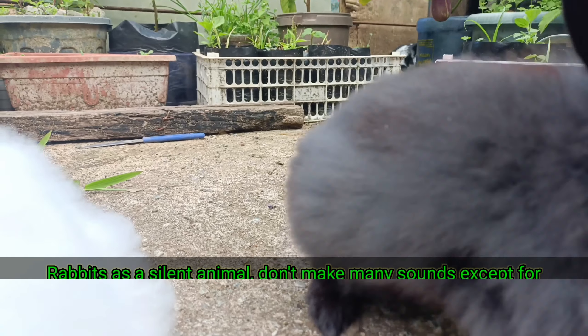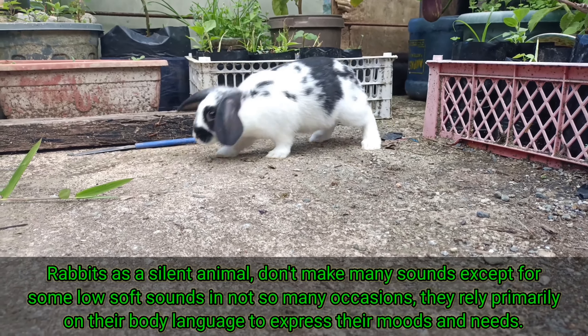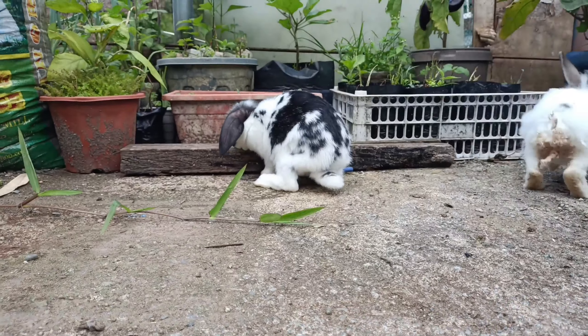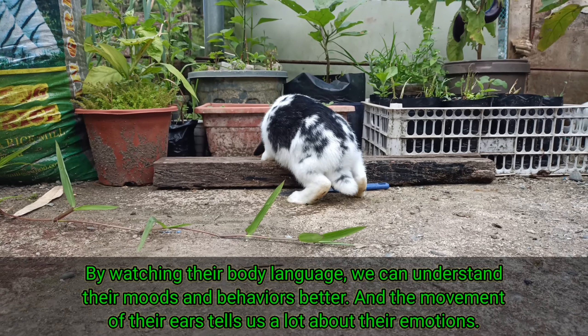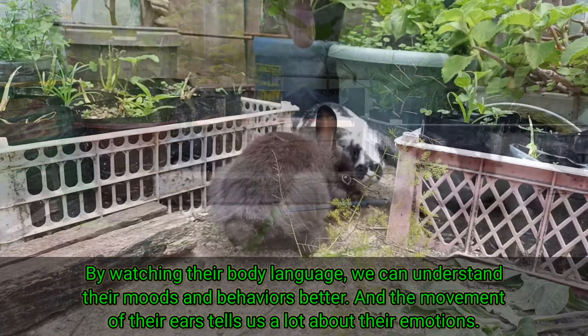Rabbits, as a silent animal, don't make many sounds except for some low soft sounds on not so many occasions. They rely primarily on their body language to express their moods and needs. By watching their body language, we can understand their moods and behaviors better, and the movement of their ears tells us a lot about their emotions.